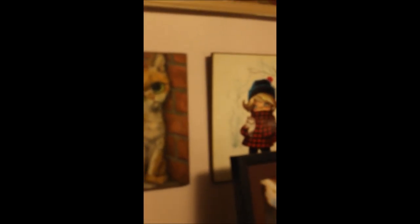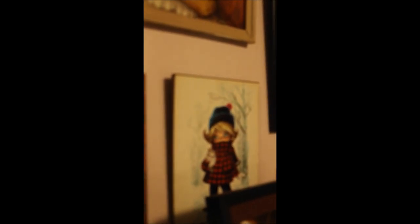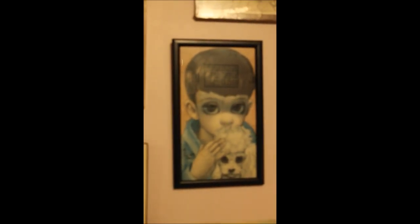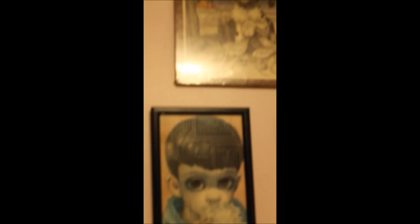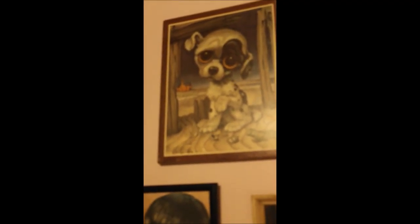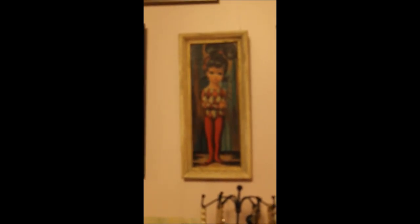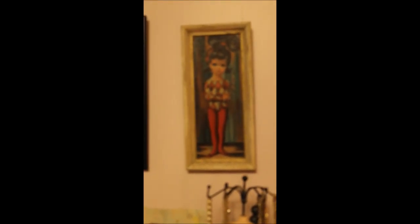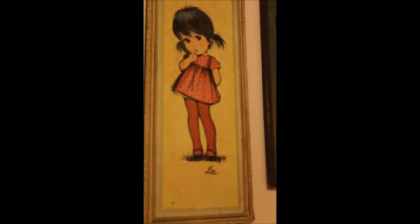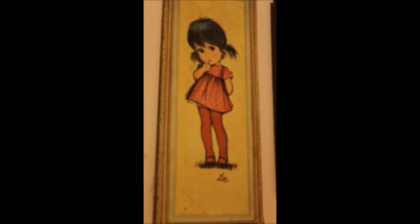There's a smaller version of that one, and then this one I believe is Gilardi — we don't have any other works by them. We have another Keane here, and another Gig — a pity puppy. Under here we have another Eden, a very small framed one, and we have a Lee up here showing Lee's versatility.